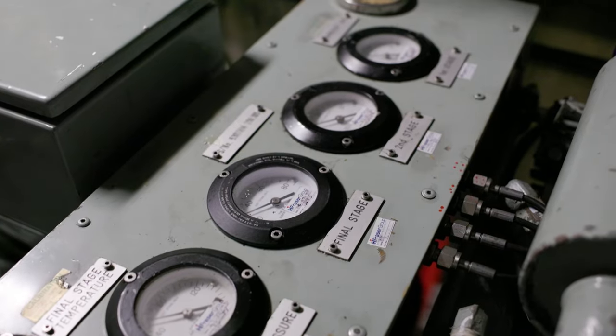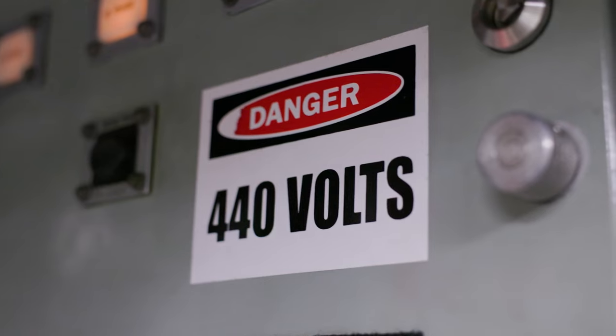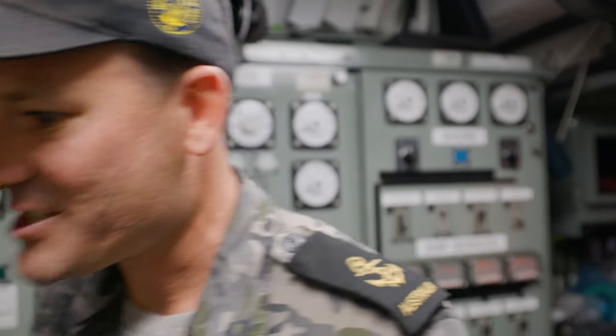We bring power from our diesel generators in through these switchboards and we can send out 440 volts through the ship to make things happen. Come on down to the main engine room and I'll show you around.